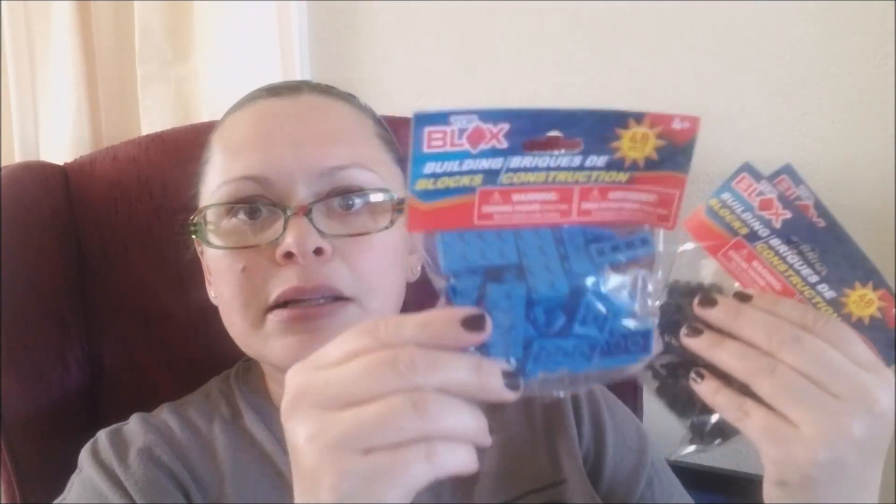Last time I got the Top Blocks building bricks at the dollar store, they only had white and yellow, so I just bought a bunch of white and we tried those — they were great. This time, however, they had all of their colors. I think the only one I didn't see was green, but I got one of each: yellow, red, blue, white, and black. I want to go back and get a bunch of the black, but I splurged on some other Lego things so we'll have to wait.